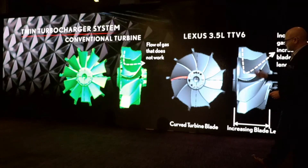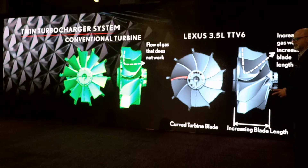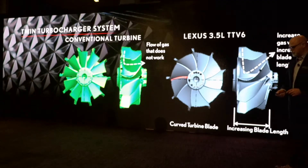On the left side is a conventional turbine — the impeller blade in the turbo itself. Our turbo technology is developed in-house. They wound up curving the turbines on the blade of the impeller and actually increased the length of the blade. The idea with that is it allows for better use of the gases inside the turbine and better efficiency coming out of the turbos. This angle increases the gas flow into those turbines, giving great efficiency.